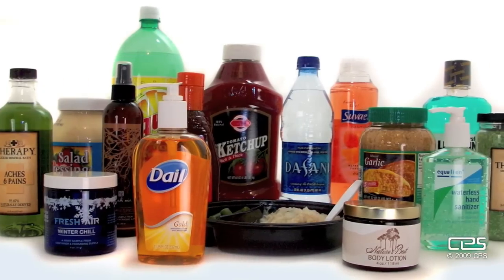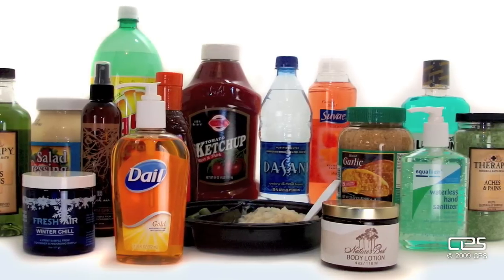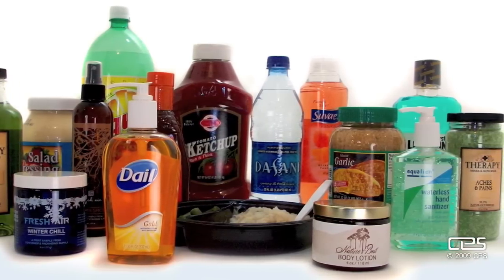Containers made of PET are most commonly used for soft drinks, water, juice, sports drinks, mouthwash, ketchup, microwavable food trays, personal care, and cosmetic products.